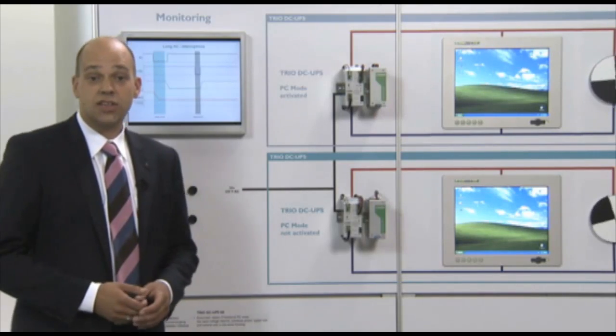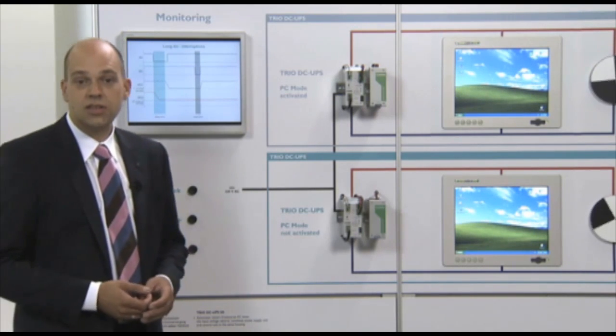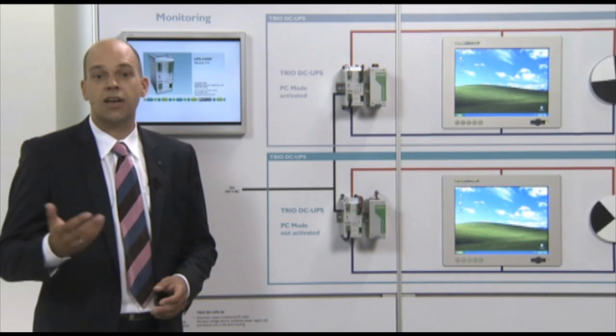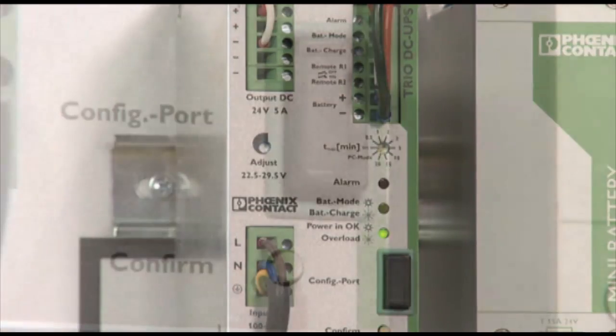You can use the TRIO UPS as a plug-and-play solution or parameterize it according to your own requirements. The values on the TRIO UPS can either be set via an interface cable and the configuration and management software UPS-CONF, or the configuration stick.